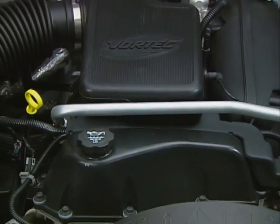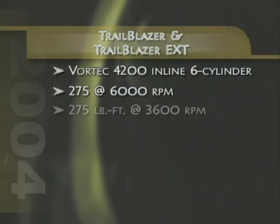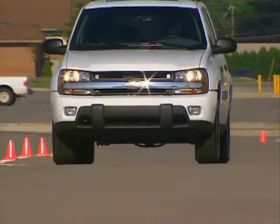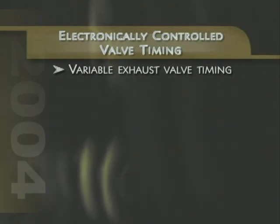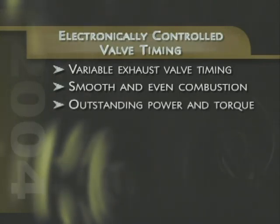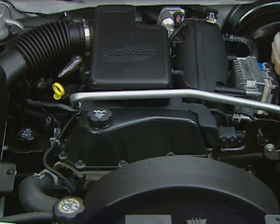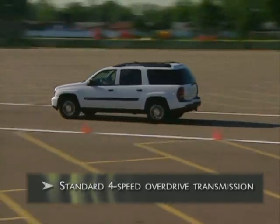Trailblazer and Trailblazer EXT are powered by a Vortec 4200 inline six-cylinder engine that generates an impressive 275 horsepower and 275 foot-pounds of torque for plenty of on-demand responsiveness. The rigid inline structure of the Vortec 4200 contributes to low levels of noise, vibration, and harshness, which translates to smooth performance throughout its operating range. Valve timing is electronically controlled to minimize the intrusion of exhaust gas into the intake charge, resulting in smooth, even combustion. The engine uses an advanced coil-on plug ignition system that delivers a high-energy spark for consistent combustion characteristics. The Vortec 4200 is matched to an electronically controlled four-speed automatic overdrive transmission that delivers smooth, reliable performance.